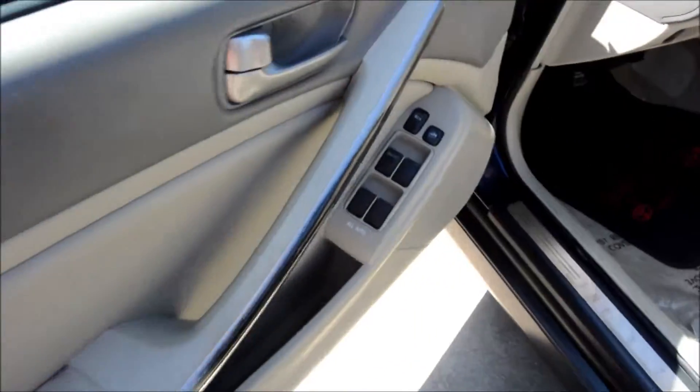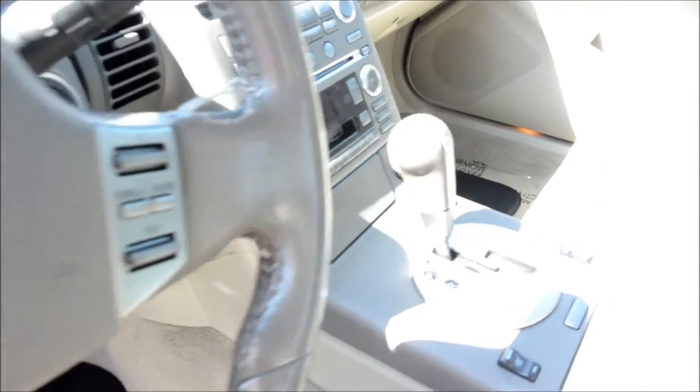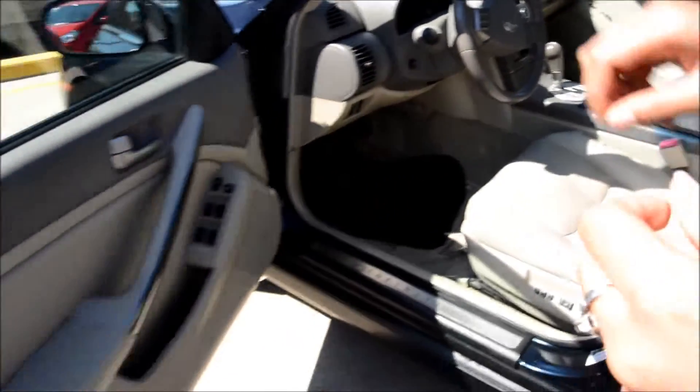As you can see inside, you do have the nice interior. You have the leather heated seats, powered. This also comes with a moonroof — you have a nice moonroof on this one.